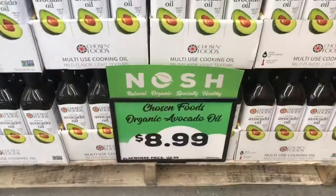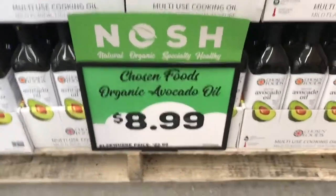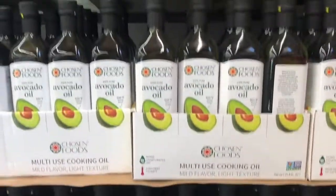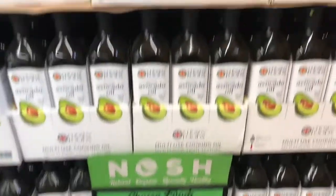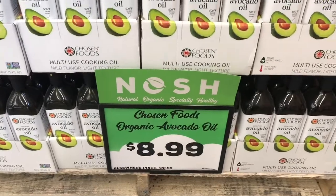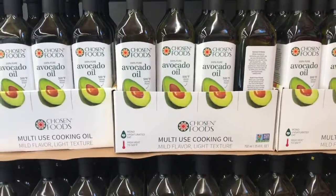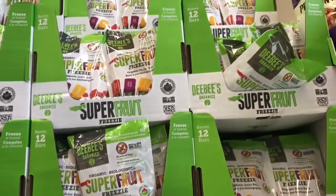Look at my cart — it's getting full. I wanted to show you this deal — look at how much the original price is: $22.99, it's $8.99. This stuff is awesome — I wash my face with this, use it as a moisturizer, take my makeup off with it, use it on my hair, and cook with it. Really good deal.